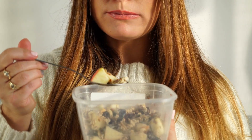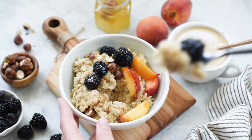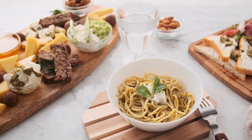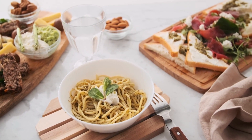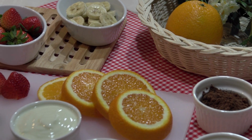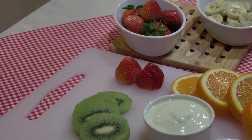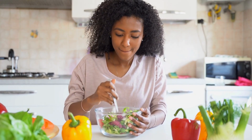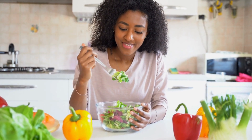Micronutrients are vital for the proper functioning of the body, and they include vitamins and minerals. Vitamins are organic compounds that are required by the body in small amounts to maintain normal function. They act as coenzymes, assisting enzymes in carrying out various biochemical reactions in the body. Healthy sources of vitamins include fruits, vegetables, whole grains, nuts, and seeds. For example, vitamin A can be found in sweet potatoes, and vitamin D in fatty fish.